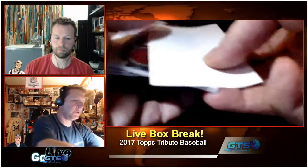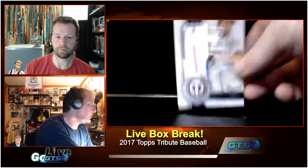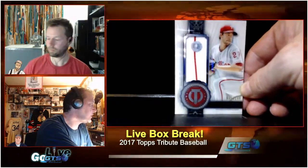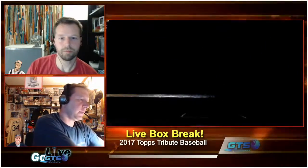There's a paper divider between the cards — interesting. Our first hit is numbered to 199 and authenticated. With the hologram too, so we have hologram authentication again. I like it a lot.